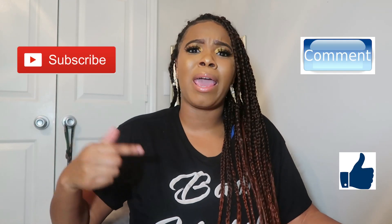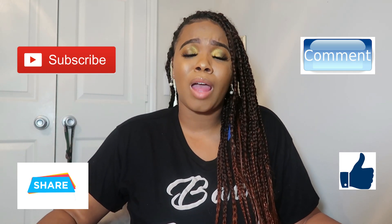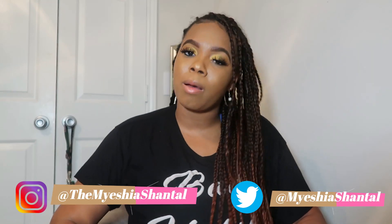You've got this — believe in yourself, stay confident. You're going to have a mental breakdown a couple of times, and that's okay — it's life. Thanks so much for tuning in. Make sure you subscribe, comment, like, and tell your friends about this video. If you have any questions or concerns, comment below or DM me on social media and I will get back to you. Catch y'all next time!